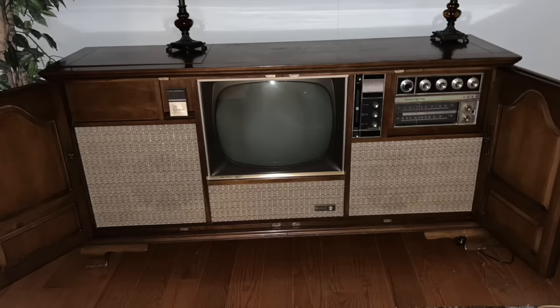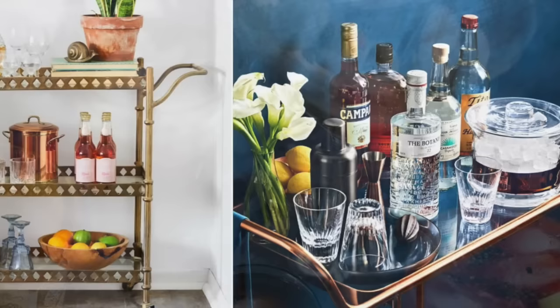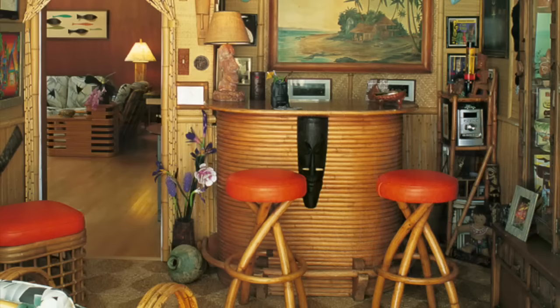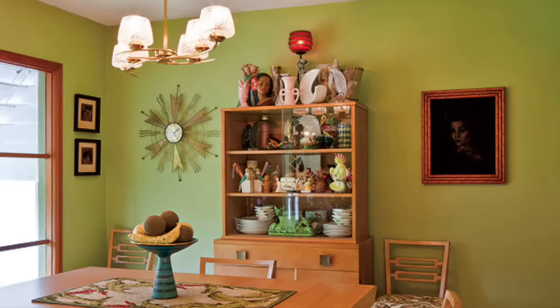Cocktail culture was thriving in the 1960s, and having a stylish bar cart was a popular addition to the living room. It would be stocked with various liquors, glassware, and cocktail recipes that made entertaining guests quick and convenient. The fascination with Polynesian culture in the 1960s led to many homes having tiki-inspired decor. A corner of the house might even be dedicated to a small tiki bar, maybe some bamboo furniture, or even colorful tiki mugs.